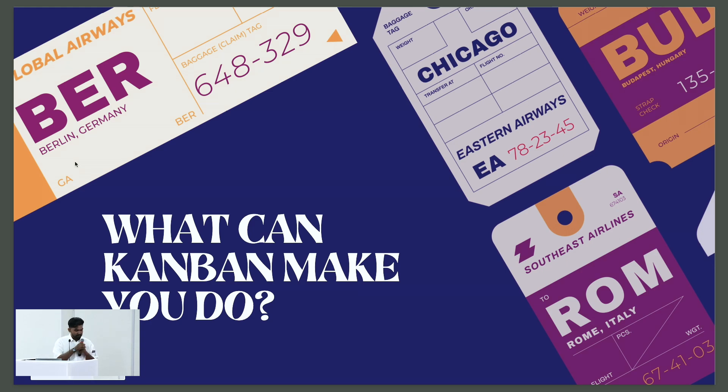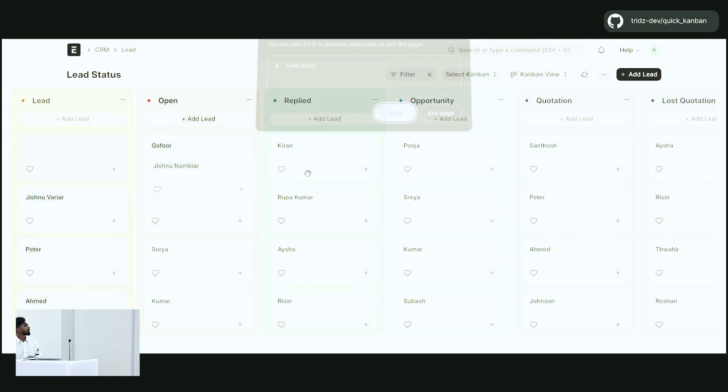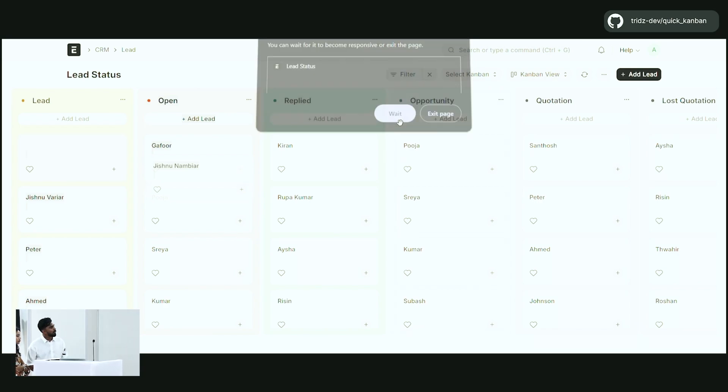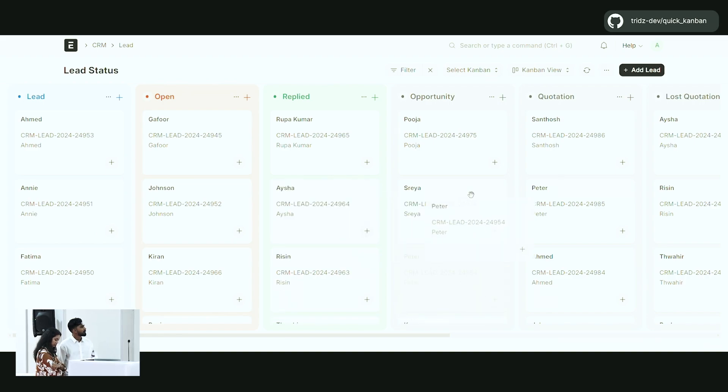Let's see a demo about it. In our ERPNext implementation for Visadai, we encountered a challenge with the default Kanban view, which struggled with scaling beyond a few hundred cards. Our solution was a view-based quick Kanban, delivering a smoother experience — now handling even 8,000 cards seamlessly.